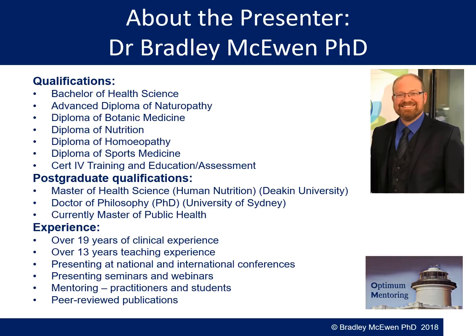I use a lot of timelines in clinical practice. I've presented at a number of national and international conferences, and I present a lot of seminars and webinars such as this one, and mentor practitioners and students. I also have a number of peer-reviewed publications in international journals.